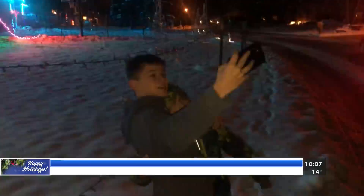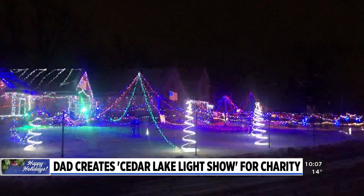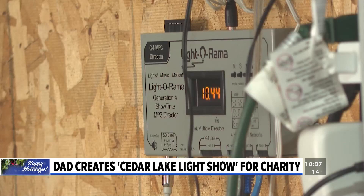But it's more than just the lights themselves people get to enjoy. Ryan strategically picked five songs and synced the lights to go with them. I have it all ran on a little director — it creates its own little radio station in the area.